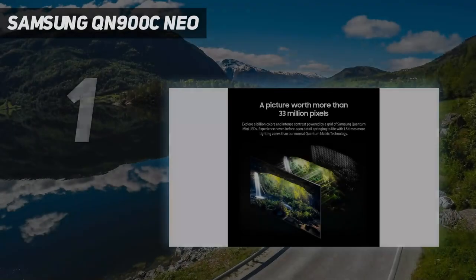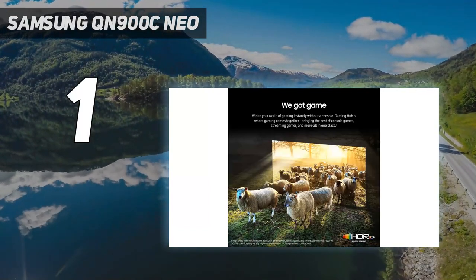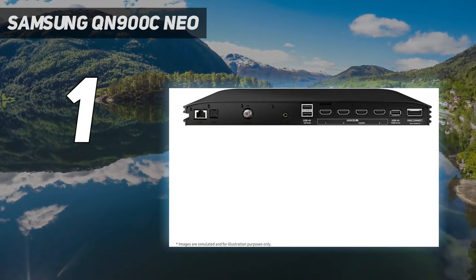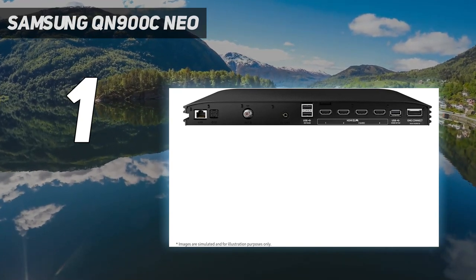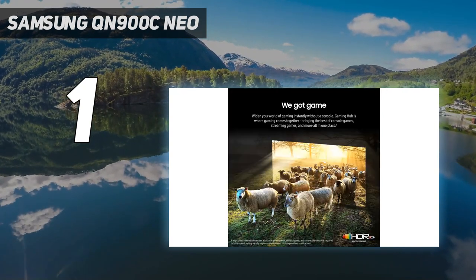And number one: the Samsung QN900C Neo. Samsung's flagship 8K QLED TV is easily the best 8K TV right now. It's stacked with all the latest and greatest features and it looks like a dream. While other manufacturers have shied away from 8K, Samsung's flagship TV leans into it and delivers a TV that is eye-catchingly beautiful and, while expensive, delivers incredible performance.